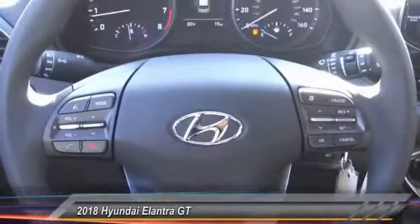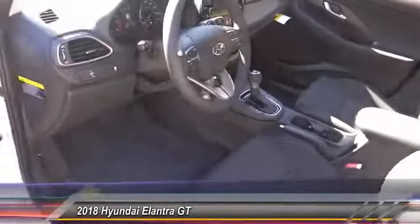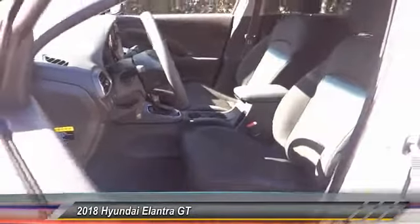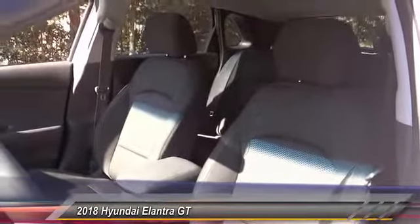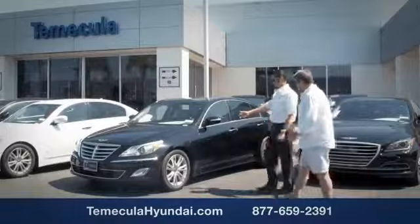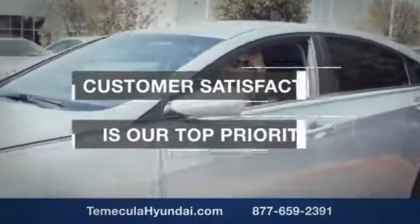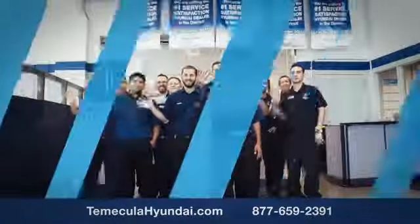Wouldn't you look great in this vehicle? Stop in today and see for yourself. We'll see you next time. Customer satisfaction is our top priority. You want to work with a team that has integrity and passion. You want to buy from people you can trust. Shop Temecula Hyundai today.